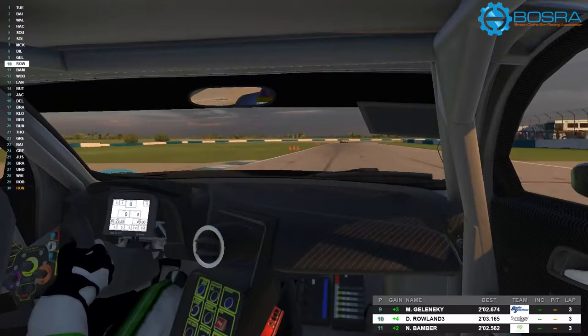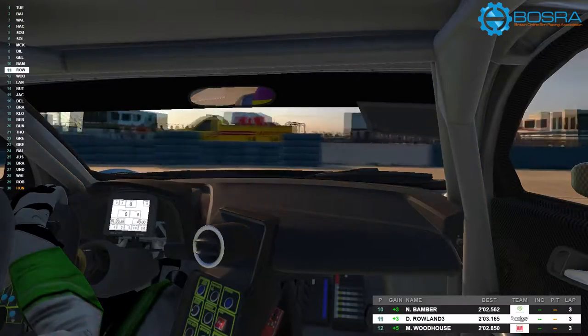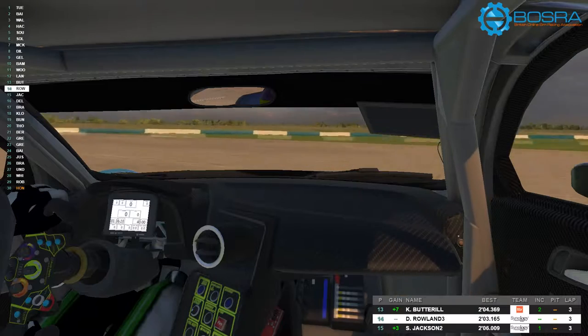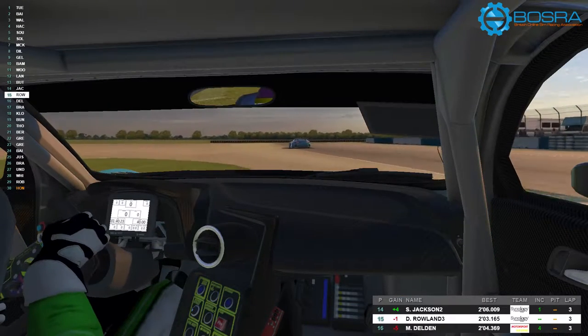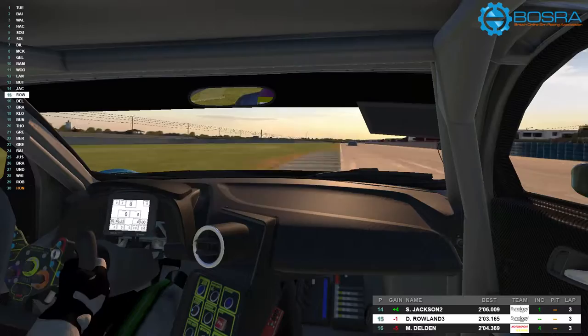On board with Dave Rowland here. He was having massive connection and performance issues — down to 30 frames per second — and didn't get any incidents for that. I think there's another time he was completely bouncing all over the track, and how he didn't get an incident point is unbelievable.